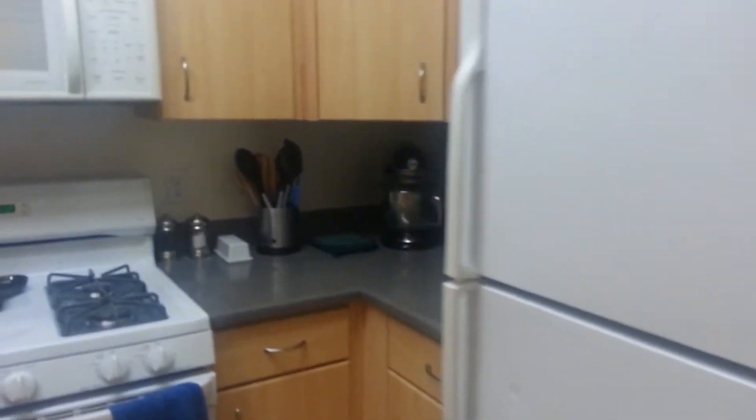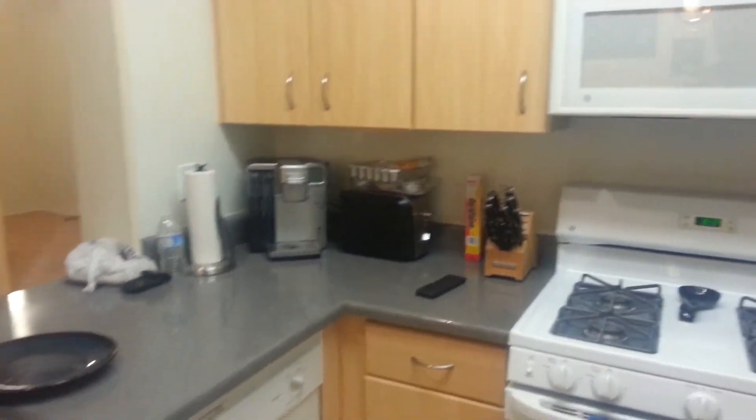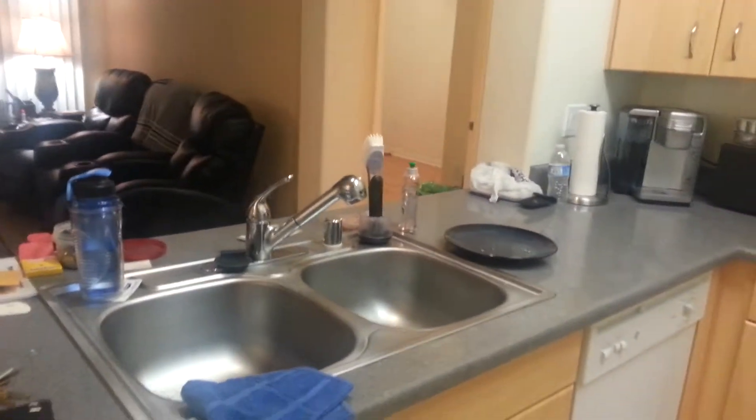Small kitchen but does the job. Oh, a dirty plate.